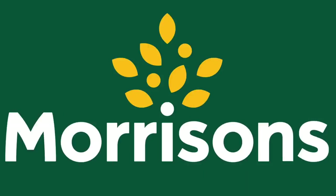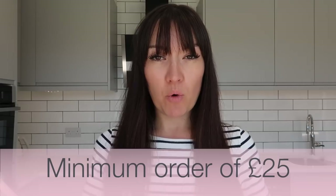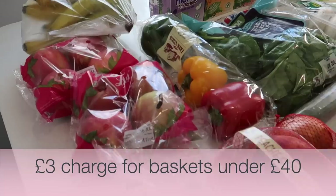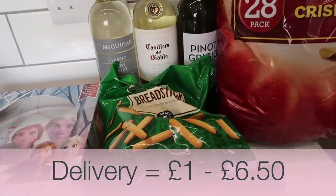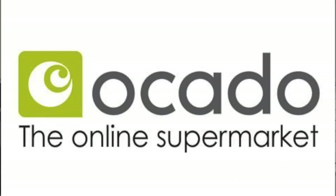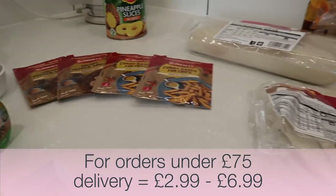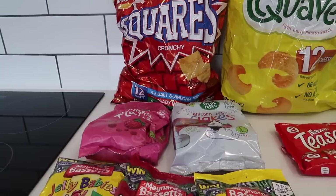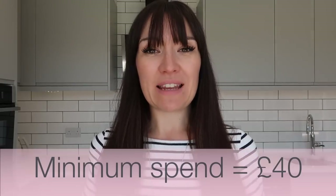Morrison's have delivery slots available from £2 to £6 and a minimum order value of £25. Asda don't technically have a minimum order value, but they charge an additional £3 for baskets under £40. Asda delivery prices range from £1 up to £6.50. Ocado's delivery price depends on how much you're ordering and when you're having it delivered. If you're ordering less than £75 worth of goods, the delivery price is between £2.99 and £6.99. For orders over £75, you may be offered free delivery. Ocado's minimum spend is £40.